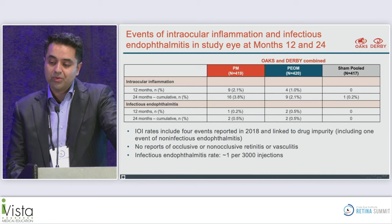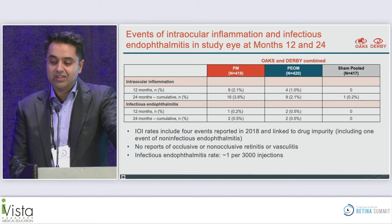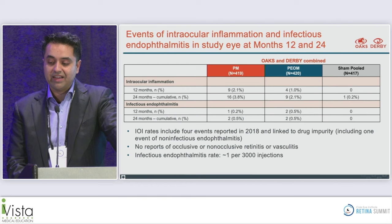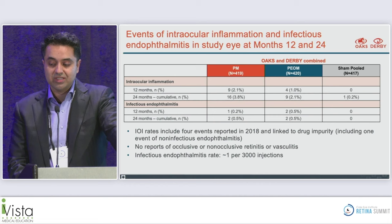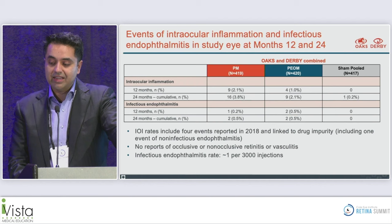On the safety side, intraocular inflammation rates at 12 months were 2.1% in the monthly group and 1% in the every-other-month group. At 24 months, these were 3.8% versus 2.1%, with none in the sham at 12 months and one patient at 24 months. This includes four early events linked to drug impurities that were subsequently resolved. Notably, there were no reports of occlusive or non-occlusive retinitis or vasculitis. The endophthalmitis rate was about one per 3,000 injections, consistent with any intravitreal injection.